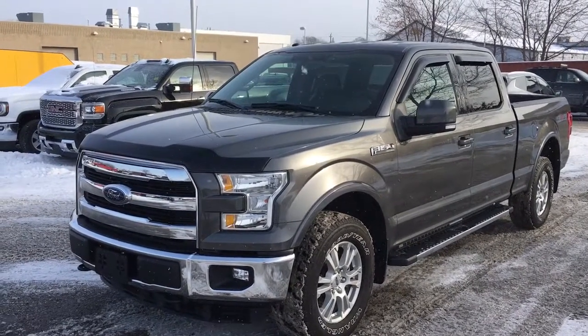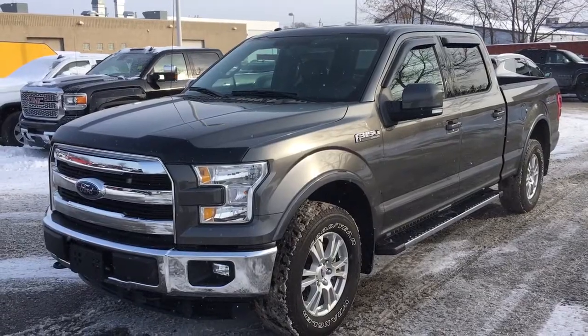We have navigation, Bluetooth compatibility, backup camera — all the nine yards. So let's go take a closer look inside.